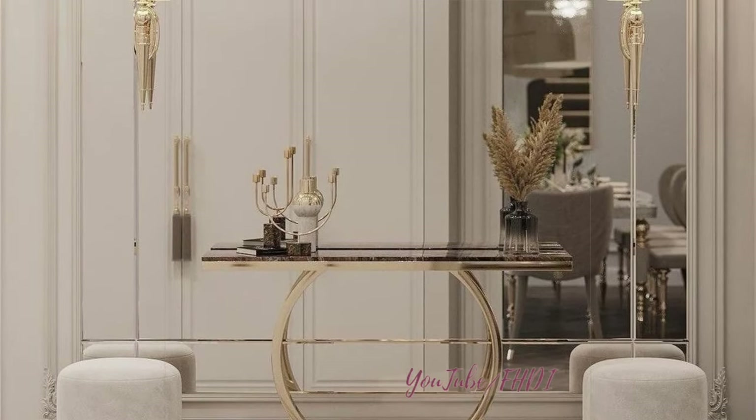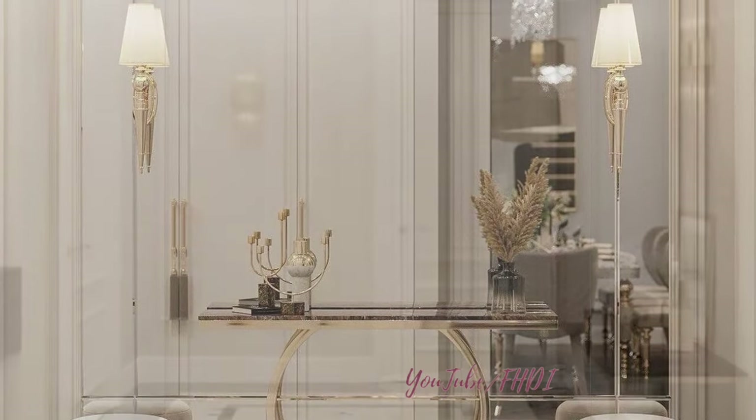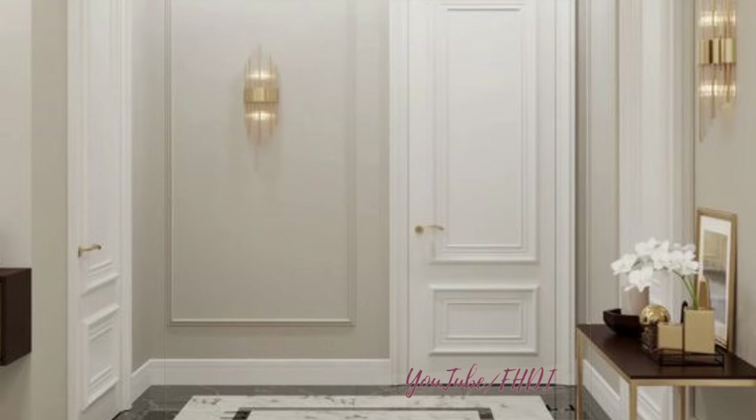Create a gallery wall in the entryway with a mix of artwork, photographs, and decorative mirrors. This can add personality and visual interest to the space, making it feel like a curated art gallery that reflects your personal style.